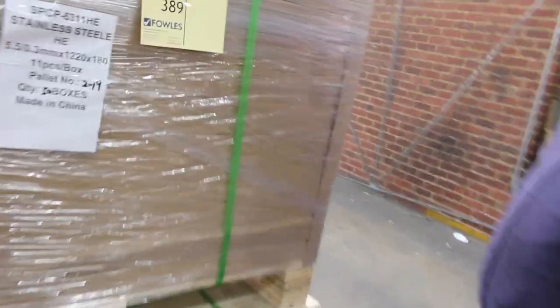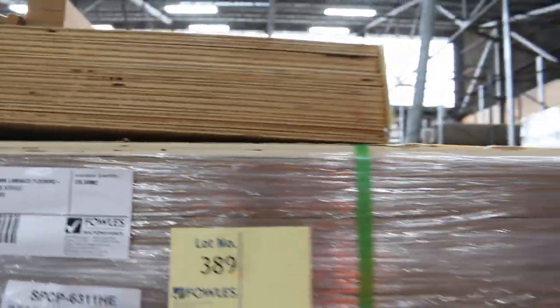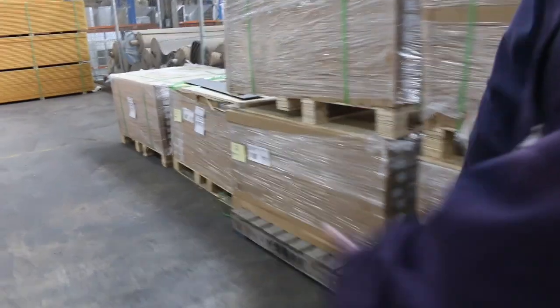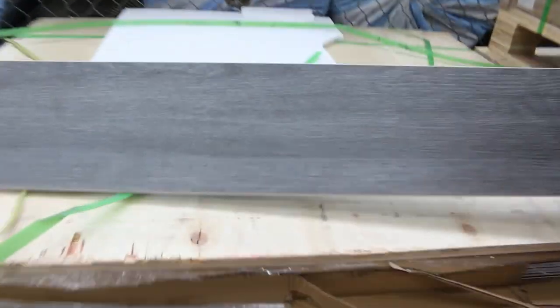Lot 388 is a small pack of plywood — that's unreserved, goes to the highest bidder. We've got a whole heap of laminate flooring here, which will probably sell somewhere between 5 and 10 bucks a square metre. I think that's the stainless steel colour. That's pretty well the bulk of what we have in the laminate this week.